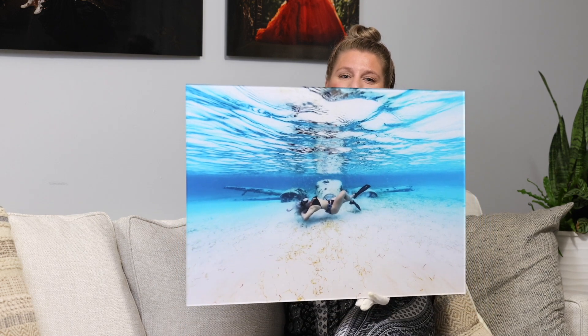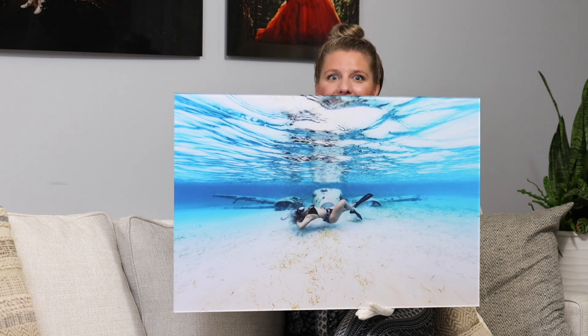Again, the size is a 20 by 30, which is actually a pretty popular size with my clients. And as you can see, the ability to see the detail — it almost makes it look 3D, which I absolutely love. And my clients go bananas over them.